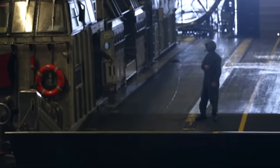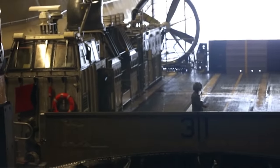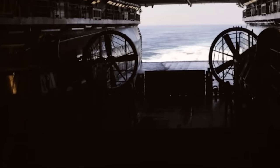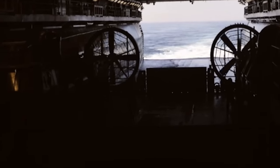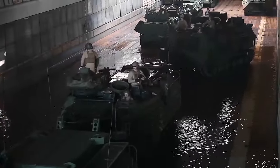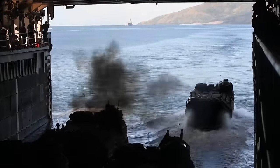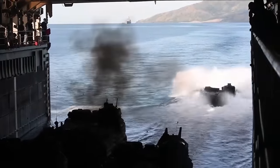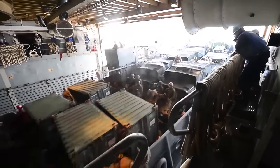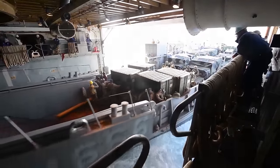The well deck facilitates rapid deployment of cargo directly into the water, enhancing the ship's ability to transport troops and equipment ashore. The presence of a well deck, the similarity of the vessel to past LHDs under construction, and the fact that the Hudong Zhonghua shipyard specializes in amphibious warships all point to the building of an amphibious assault ship.